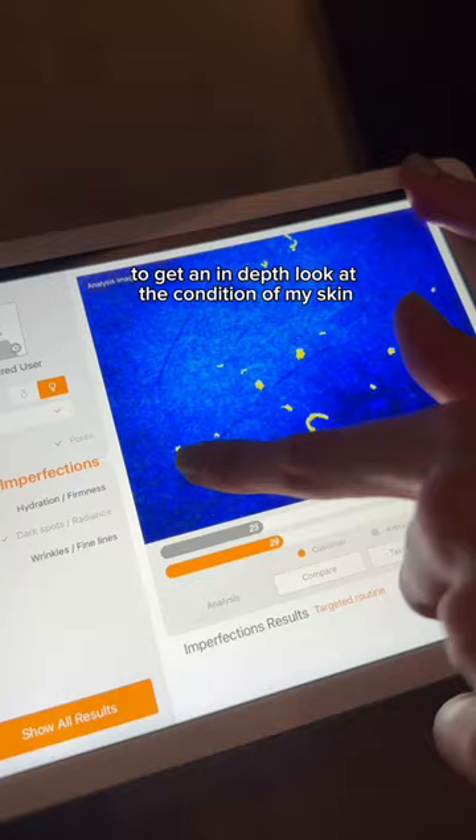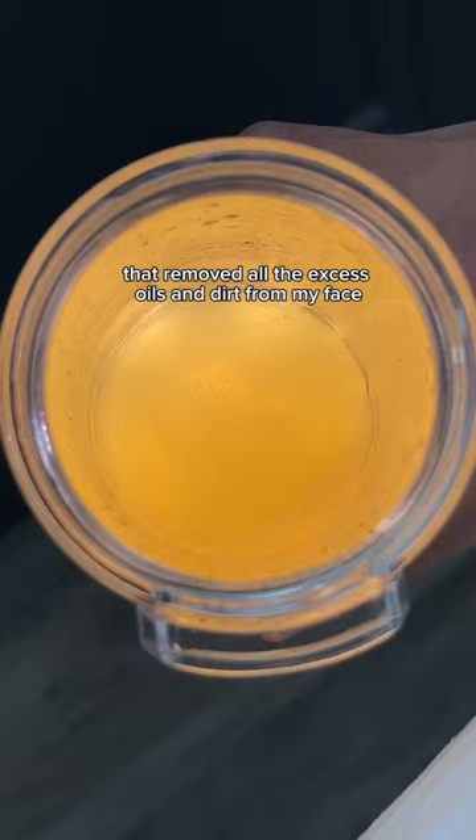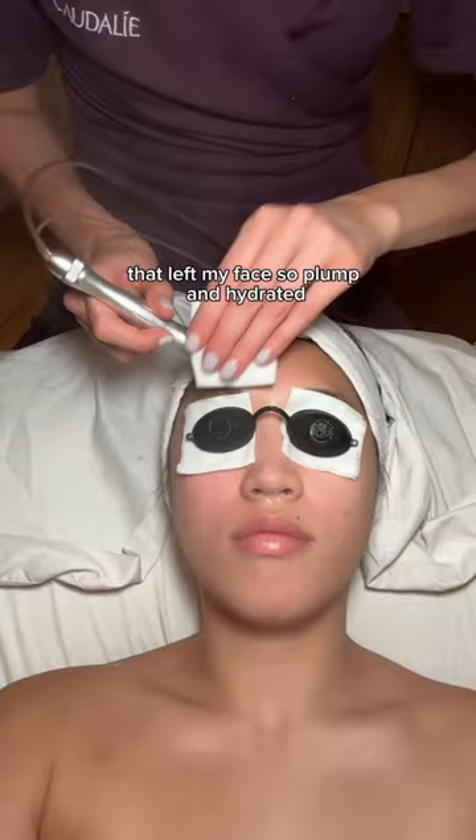We started off by cleansing my face, and my esthetician also gave me a facial massage with it — it was amazing. Then we moved on to this vacuum pump that removed all the excess oils and dirt from my face, and it was also infused with a hydrating serum that left my face so plump and hydrated.